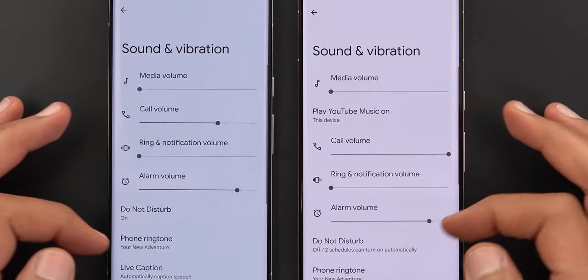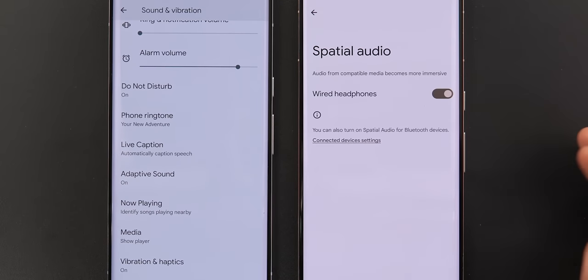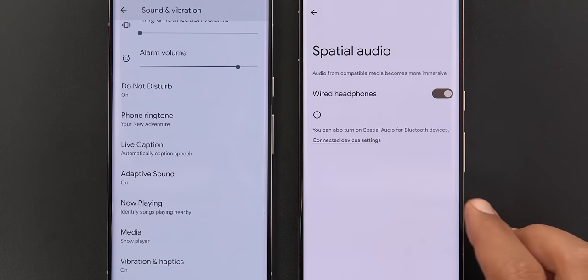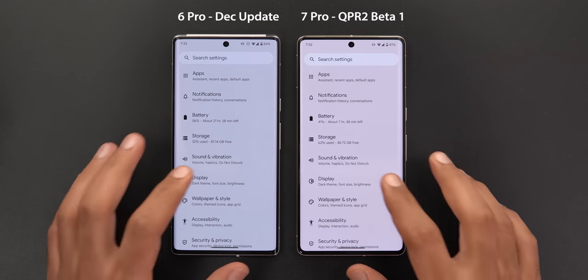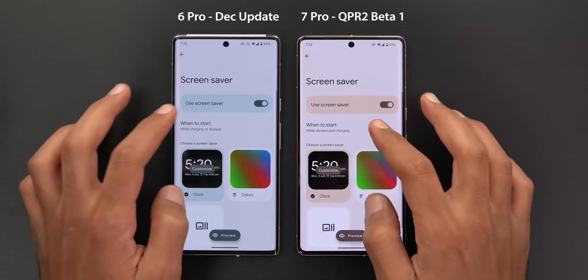Under Sound and Vibration, when you scroll down, the Spatial Audio option is back again with this build — it was missing from the previous one. If you have a Pixel 6 or later you should be able to see it. Let me know in the comments if it works with your Pixel Buds Pro, as I don't have one to try.